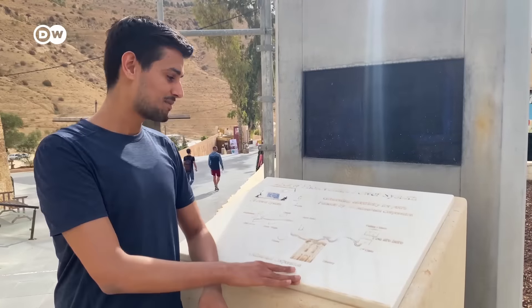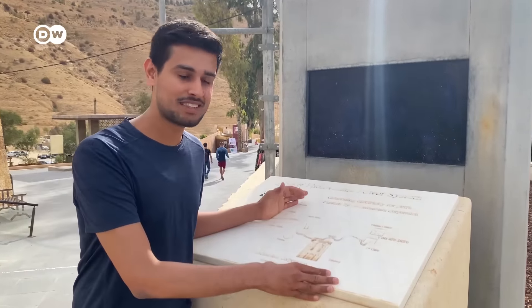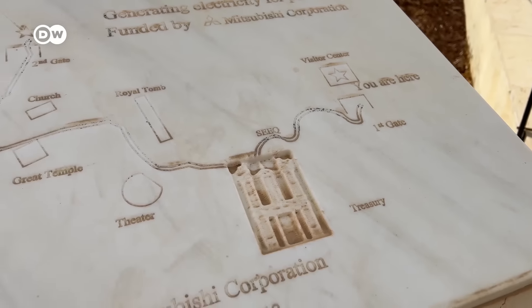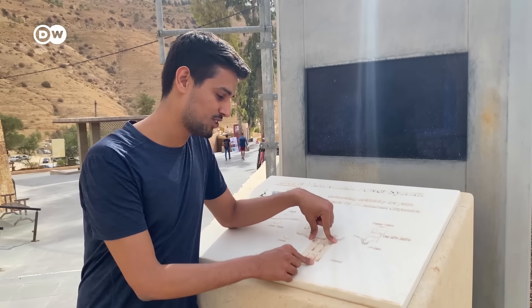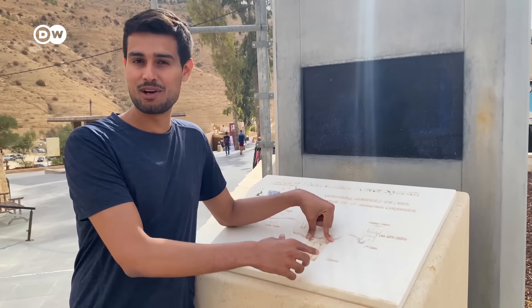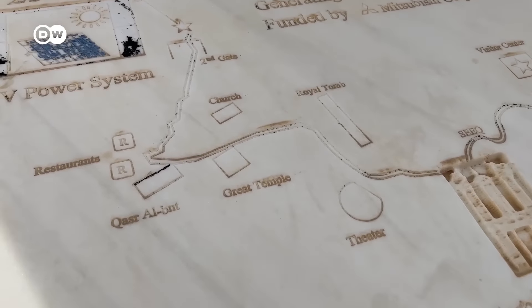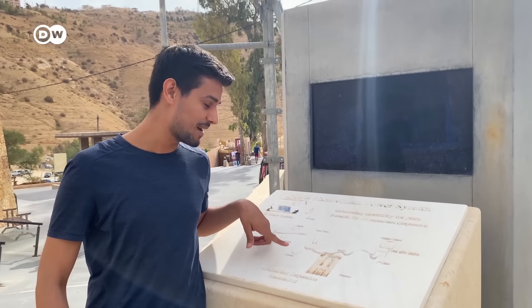This small map describes the whole ancient city of Petra. We are right here at the visitor center, and it's just a two kilometer walk to reach the treasury — the famous picture you see everywhere on Google about Petra. But there's a lot more to see also. If we keep going, we'll see the royal tomb, the theater, the great temple, and a church.